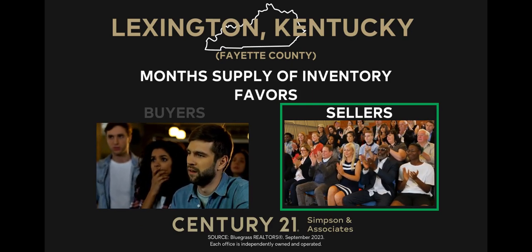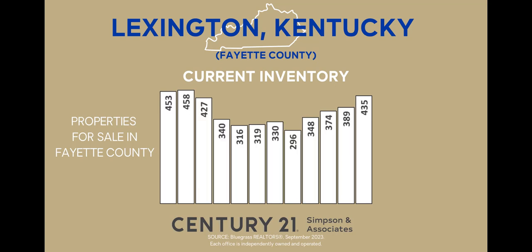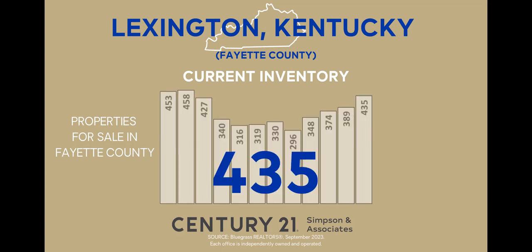Now let's shift our focus to the current inventory. This indicator gives us a snapshot of the number of homes currently available for sale. It's important to note that the number of homes on the market can vary depending on when the report is generated. By consistently using the same day each month, we can establish meaningful month-to-month trends. As of September 15, there were 435 homes available on the market in Lexington Fayette County. This represents an 11.8% increase compared to the previous month. When compared to last year, when there were 438 homes on the market, we observe a 0.7% decrease in the number of available homes.